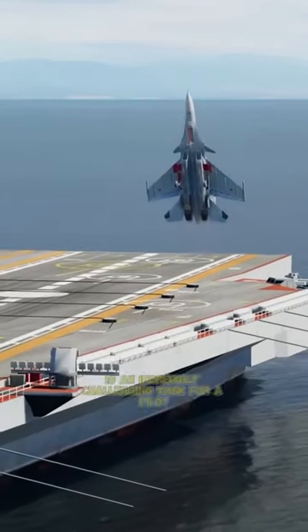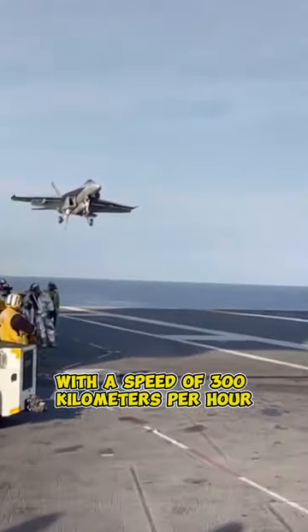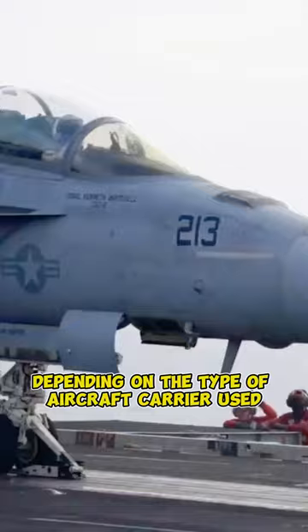Landing an aircraft on an aircraft carrier is an incredibly challenging task for a pilot. With a speed of 300 kilometers per hour, the pilot must guide the plane to land on a runway that is only about 150 to 300 meters long, depending on the type of aircraft carrier used.